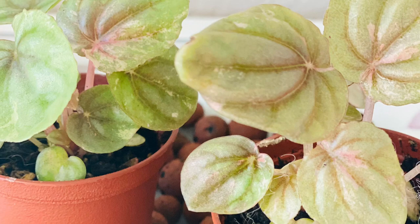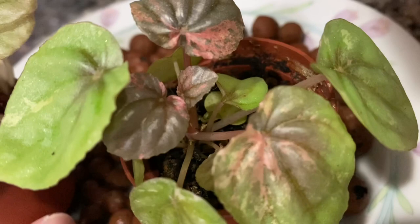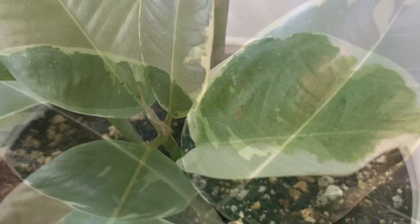Next would be my Pink Lady Peperomia — it's my most adorable tiny little baby. I can't wait for her to grow. Actually they're twins. And here's my Ficus Elastica tineke — it's a variegated rubber plant. I saw this rubber plant and got it from the local nursery. It was really beat up when I saw it and I tried to rescue her.